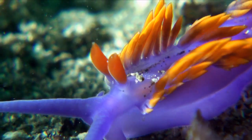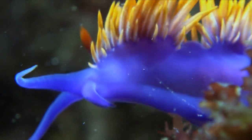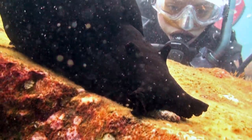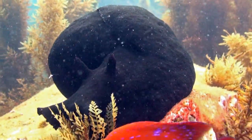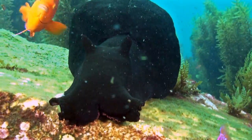Sensing danger, this Spanish shawl has a trick up its sleeve. It can detach itself from the reef and gracefully flap to safety, like a brightly coloured undersea angel. Not all sea slugs are small — the behemoth of the family is Aplysia vaccaria, the giant sea hare. Size means little to the bold Garibaldi, however, who is willing to try anything once.